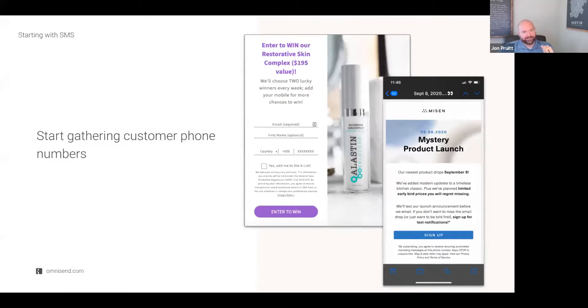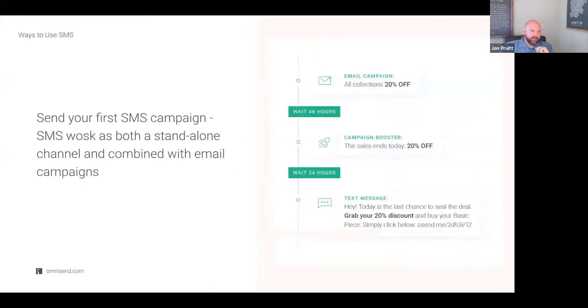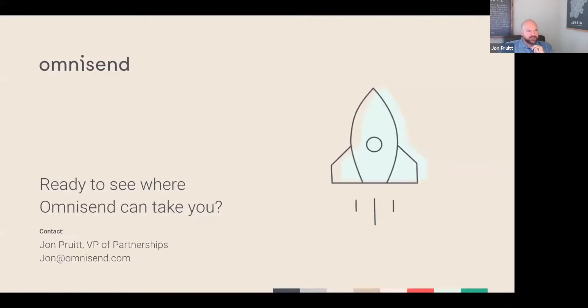Think about things that are going to entice somebody to take that additional step — product launches, special access, special discounts, special announcements. Once you've started gathering numbers, start incorporating them into your campaigns and workflows. Combine them with your emails and other channels. This is going to help you drive significantly more revenue by starting to incorporate it and tying the whole message together — a cohesive message like 'Hey, we sent you this welcome series or this specific discount, go check it out, recover your cart.' I can share some links and white papers in the chat when we're done.